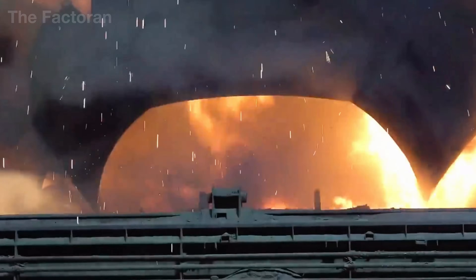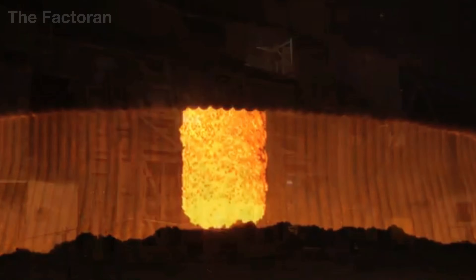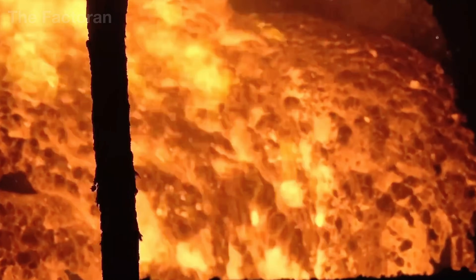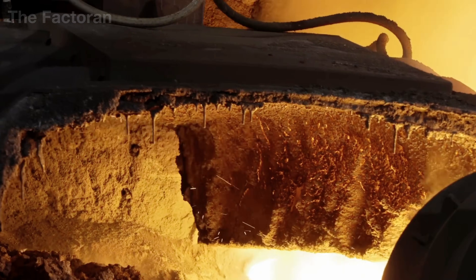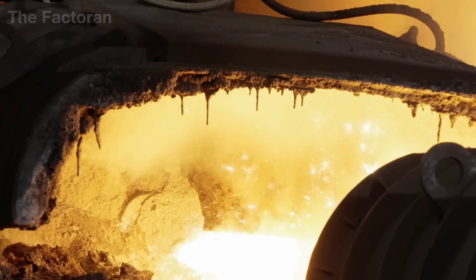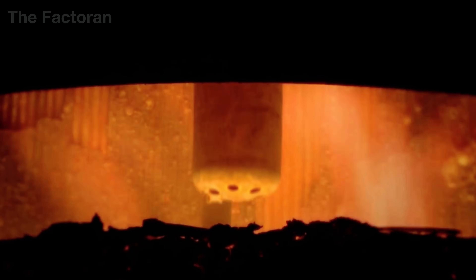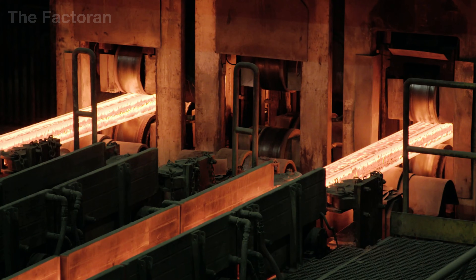For aluminum, the extracted alumina from bauxite is fed into an electrolytic reduction cell, where extremely strong electrical currents break the chemical bonds and release molten aluminum at approximately 1,420 degrees Fahrenheit, continuously collected at the bottom of the cell. Once the required technical parameters are reached, the molten copper and aluminum are transferred directly to the casting stage.